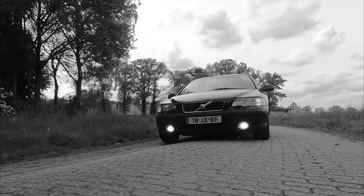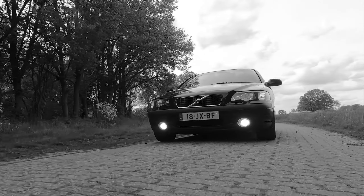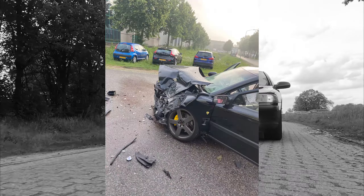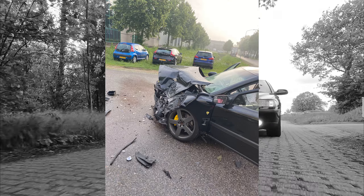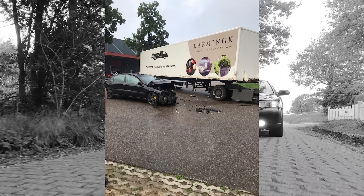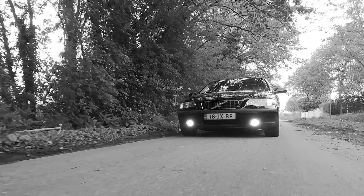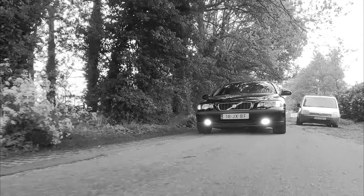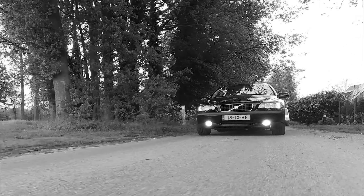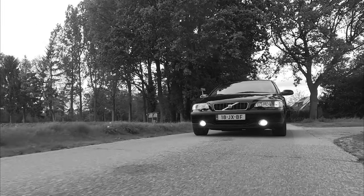Or at least it was. Shortly after filming this video, we received some very worrying news: the S60 was seriously impacted by a lorry. And as cruel as it may sound, it withstood it like a real Volvo. The owner managed to get out unharmed, but the S60 did not manage to survive. We were all devastated by this news, and we hope that the S60 may rest in peace — or in pieces.